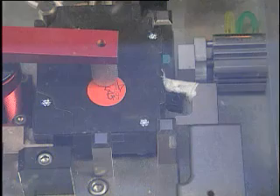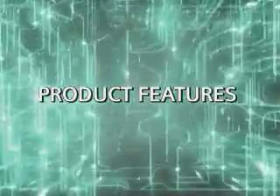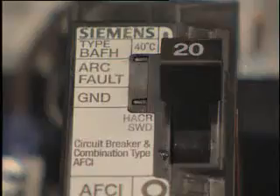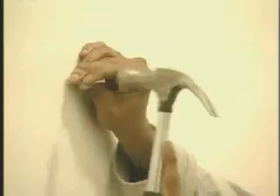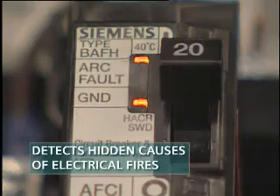Technology that has been thoroughly tested by third-party laboratories and in the field. The combination type AFCI is an all-in-one device that utilizes the most advanced technology to detect hidden causes of electrical fires and provide maximum electrical fire safety protection.